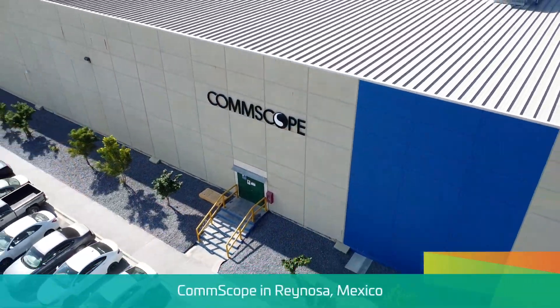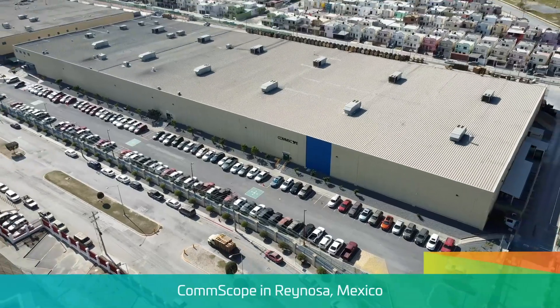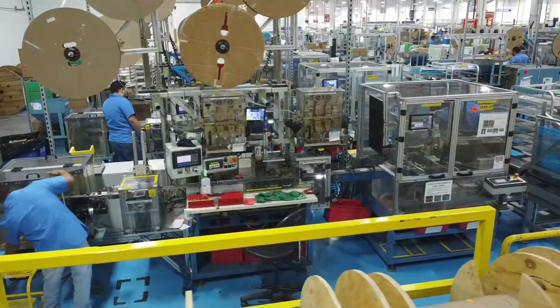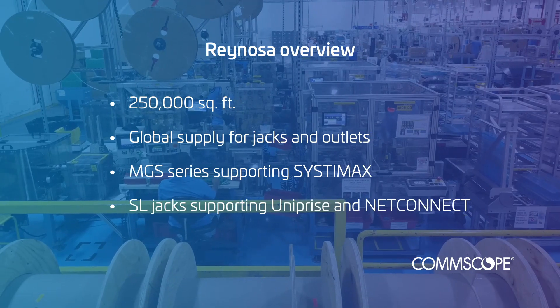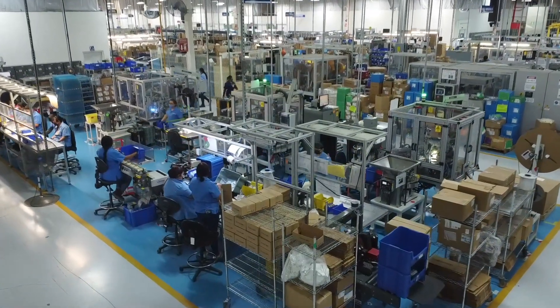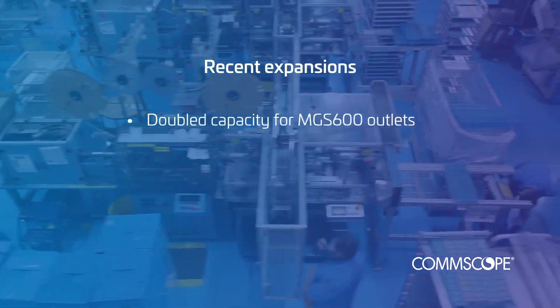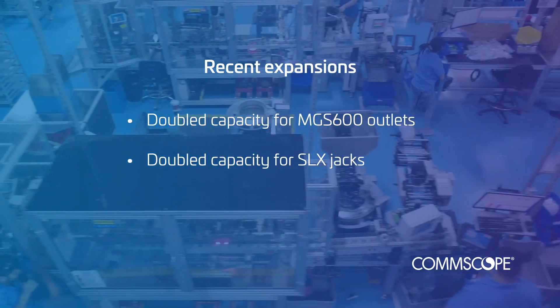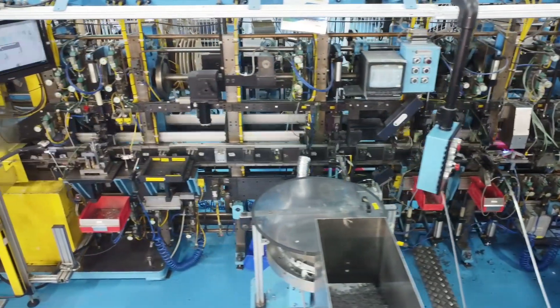We're especially proud of our Reynosa, Mexico facility, which was just named among Mexico's best employers in a survey by Statista and Forbes. At Reynosa, we have consolidated multiple plants into a 250,000 square foot facility that is the global supply for all CommScope jacks and outlets. This includes our MGS series jacks that support Systemax and our SL jacks that support Uniprise and NetConnect, as well as our copper modules and modular plugs. Every plug used on CommScope patch cords is manufactured in this facility. Over the last 18 months, we've doubled our capacity for MGS 600 outlets for Systemax and for SL jacks supporting the NetConnect side of the business. Growing, consolidating, and vertically integrating the Reynosa facility has given us the ability to manufacture and ship products faster.